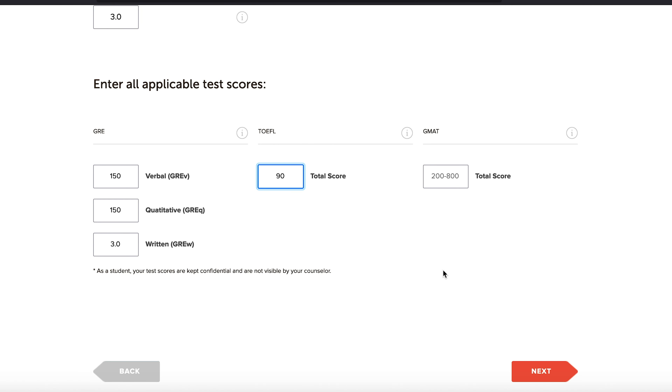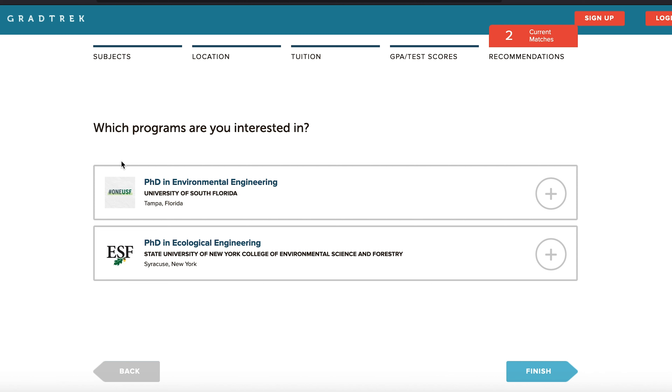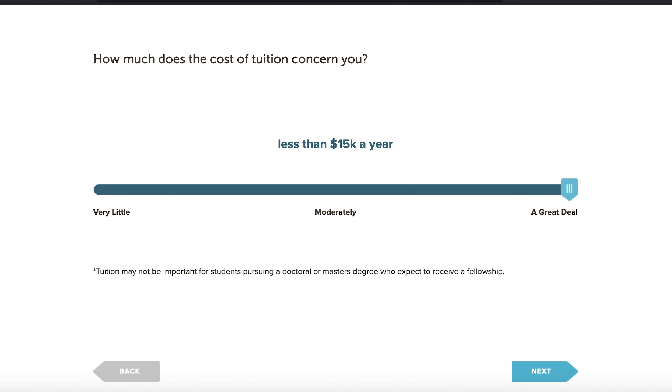Let's say she has a total TOEFL score of 90. Based on what was put in, you can see that you match just two PhD programs — one at the University of South Florida and another at the State University of New York. This is really based on what you put in, so if we go back and change some things we'll see different results.